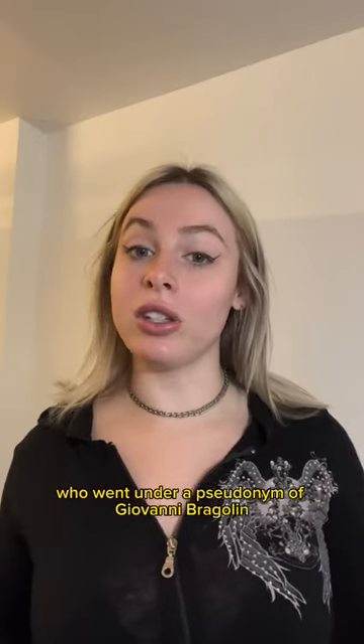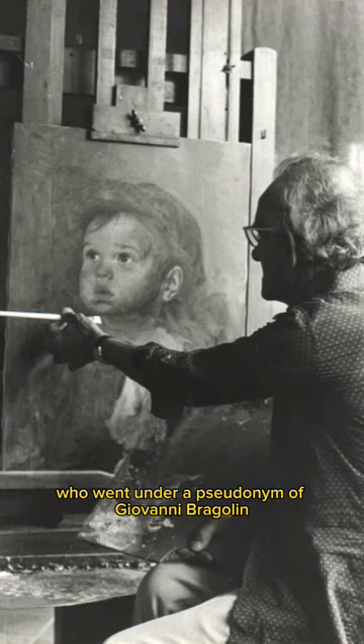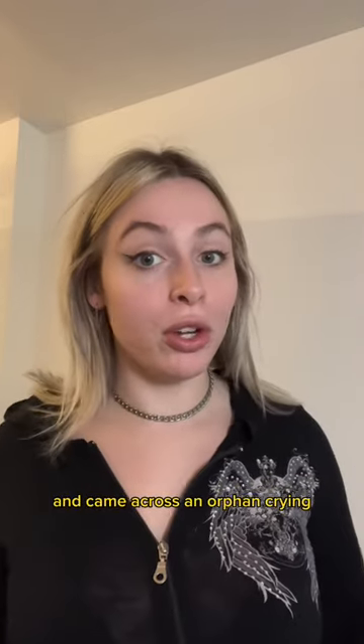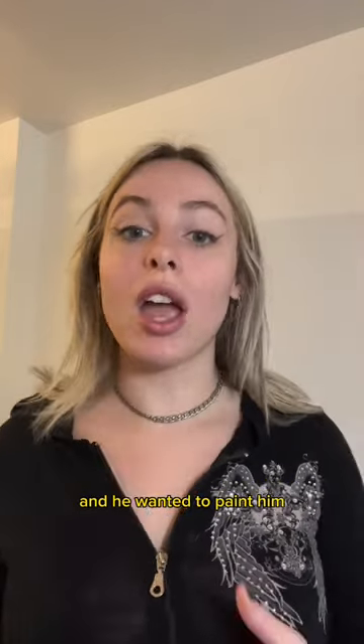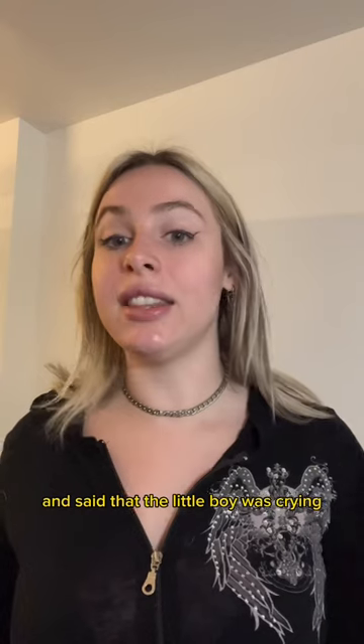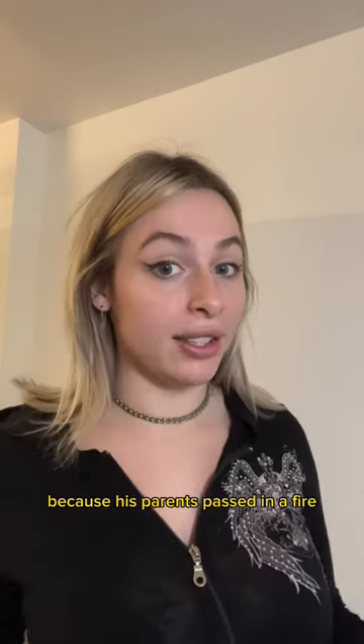The Crying Boy. This painting was created in the 1960s by an artist who went under a pseudonym of Giovanni Bregolin. He was walking through the streets of Madrid and came across an orphan crying and he wanted to paint him. A priest walked by when he was painting the little boy and warned him, saying that the little boy was crying because his parents died in a fire.